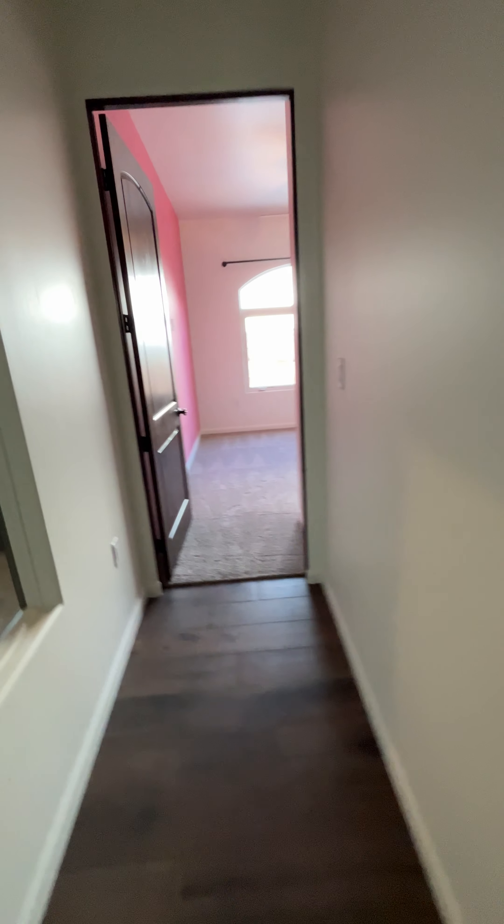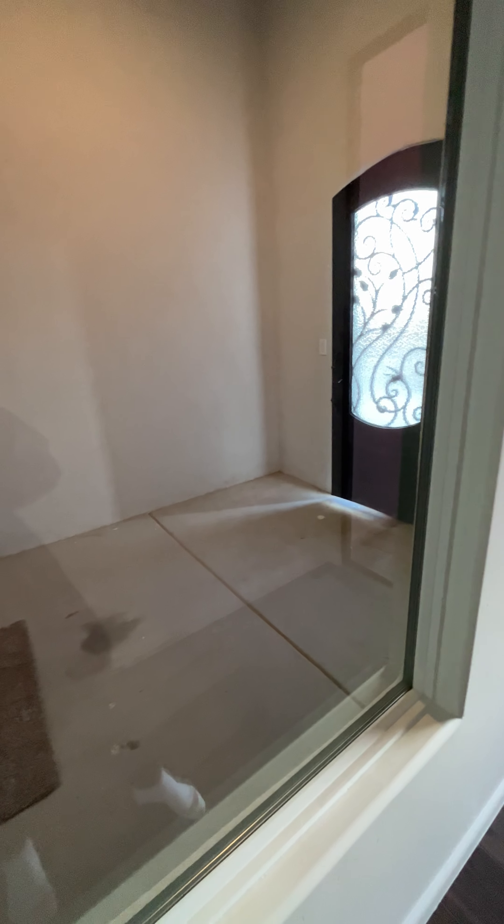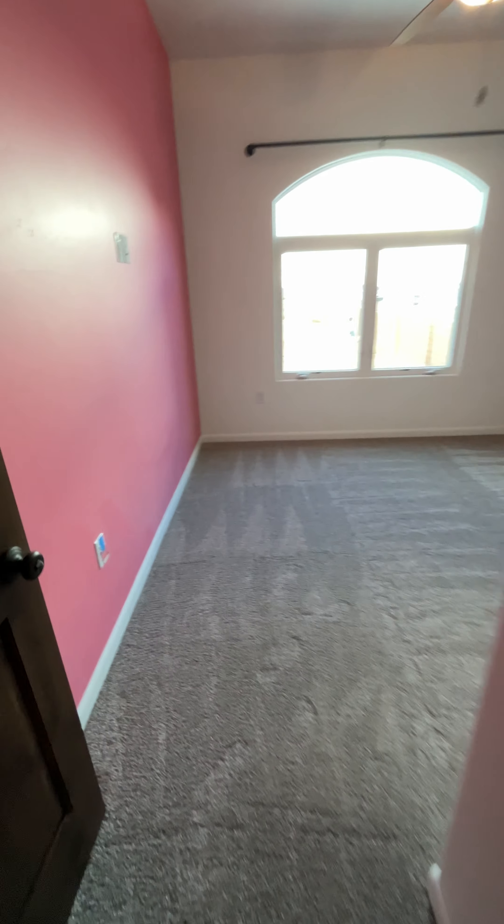Over here we have Lily's room. This is like a little kind of foyer, for lack of a better word — that was an accident, but now I'm glad we have it. This is Lily's room.